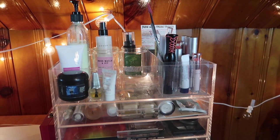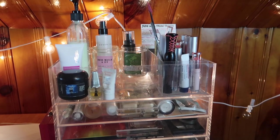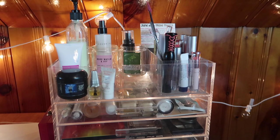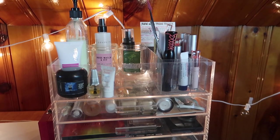So that is everything for my July Shop My Stash and everyday makeup basket! Let me know down below what you guys are going to be using in July and I cannot wait to see you in my next video. Bye!